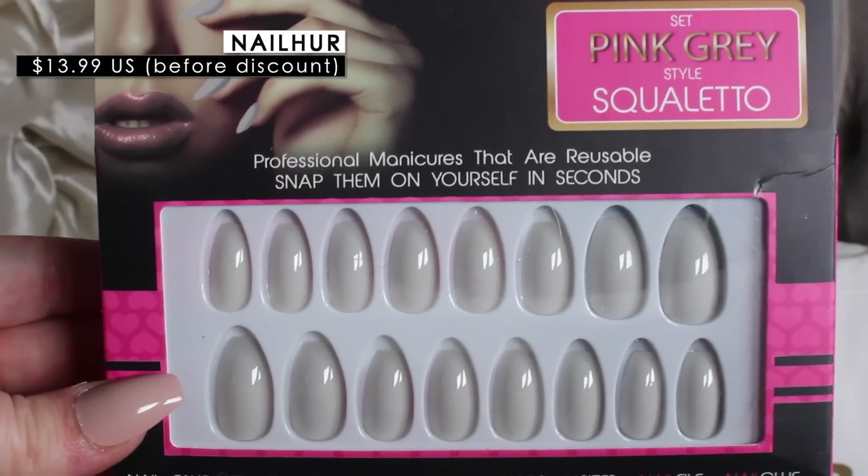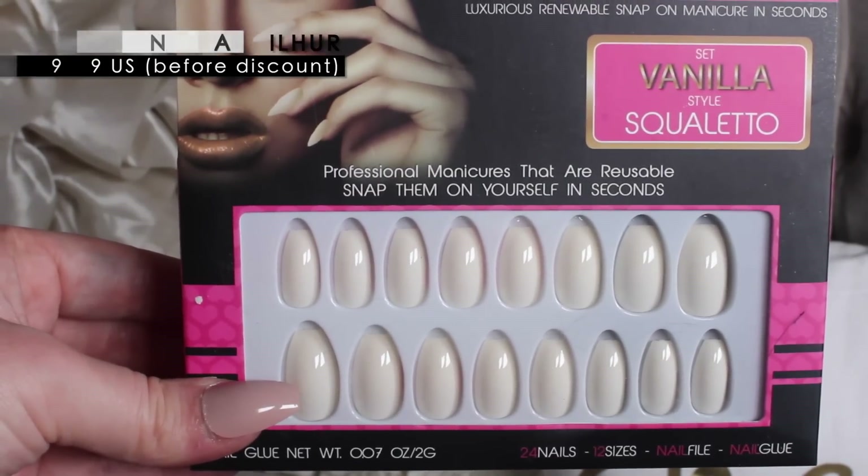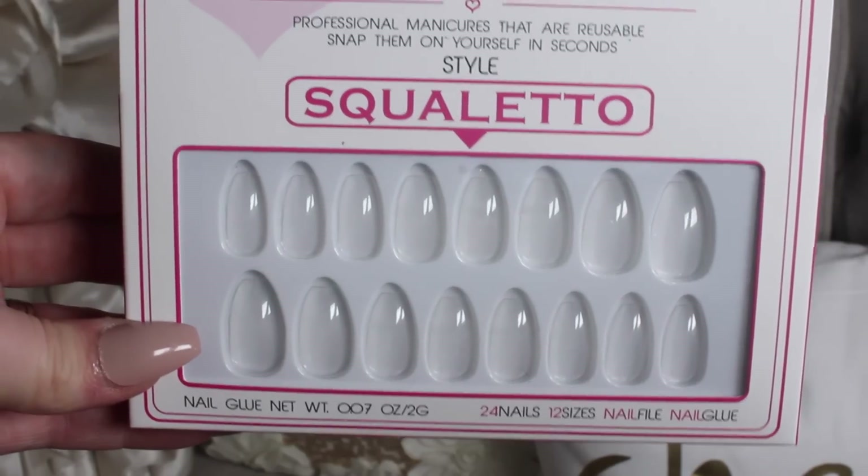I have a bunch of styles to share: the Sweet Pink in Squiletto, which I was wearing in my Valentine's Day video; the Pink Gray in Squiletto; and Vanilla in Squiletto as well. Words start losing meaning when you say Squiletto all the time — does that ever happen to you guys?